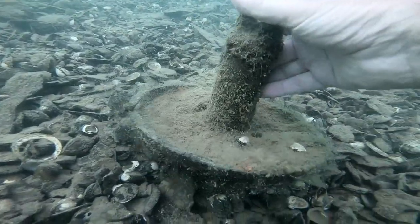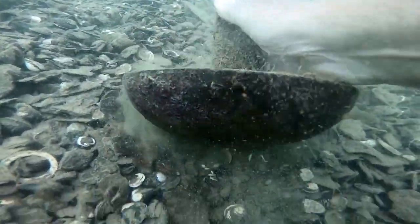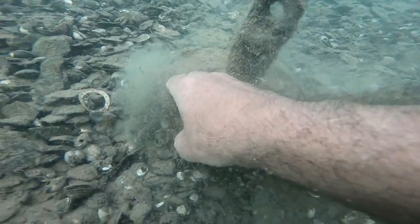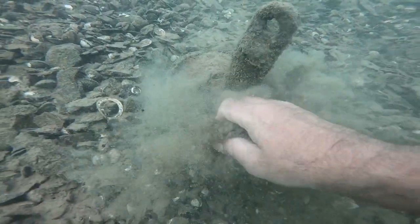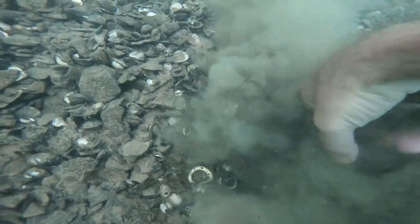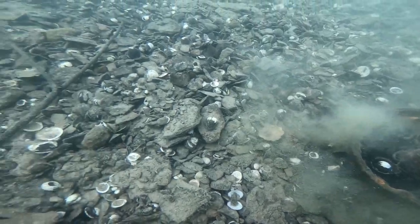Here is an anchor, but no rope. Did somebody say 'throw the anchor out' and they just picked up the anchor and threw it? Then they turned and said, 'Did you clip the rope to it?' 'No, you didn't tell me that — you just told me to throw the anchor out.' Now this has been down there for some time; the rope may have disintegrated and rotted off. But another anchor for my collection — I'm getting a lot of anchors.